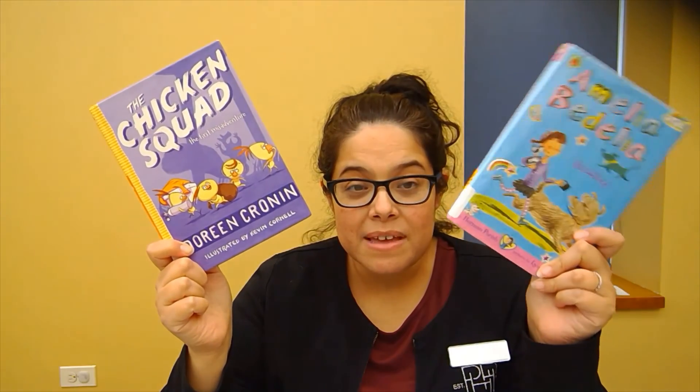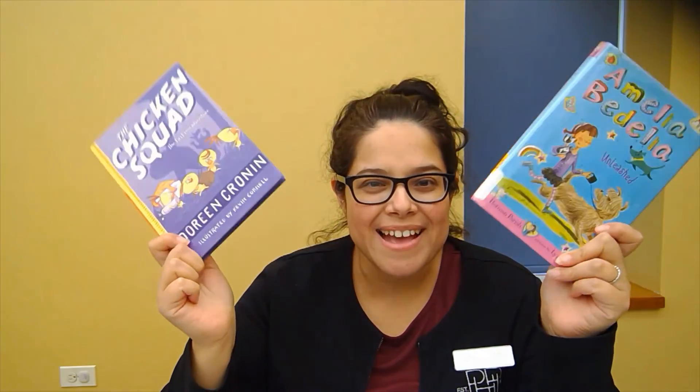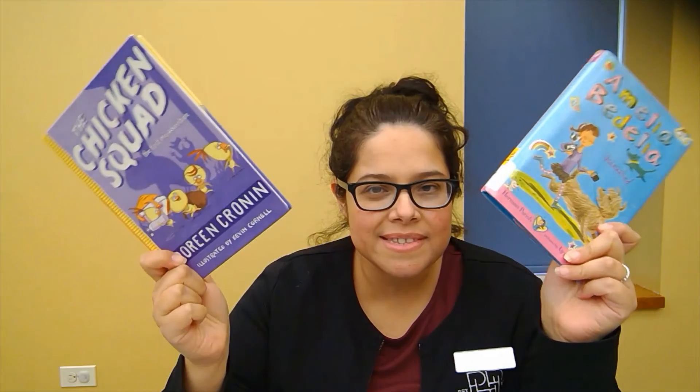So you've got two funny books — The Chicken Squad by Doreen Cronin and Amelia Bedelia Unleashed. Please come visit me at the library and ask me for one of these two books. Thanks! Have a good day.